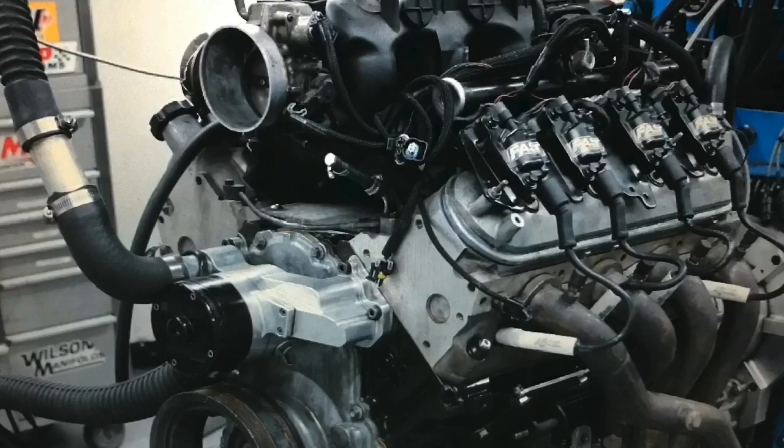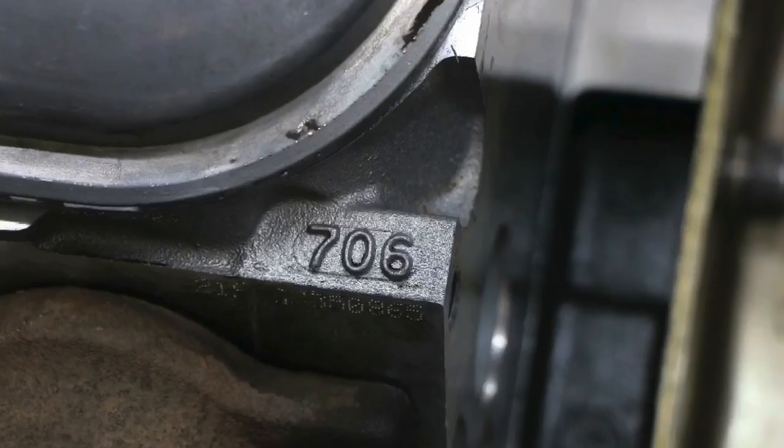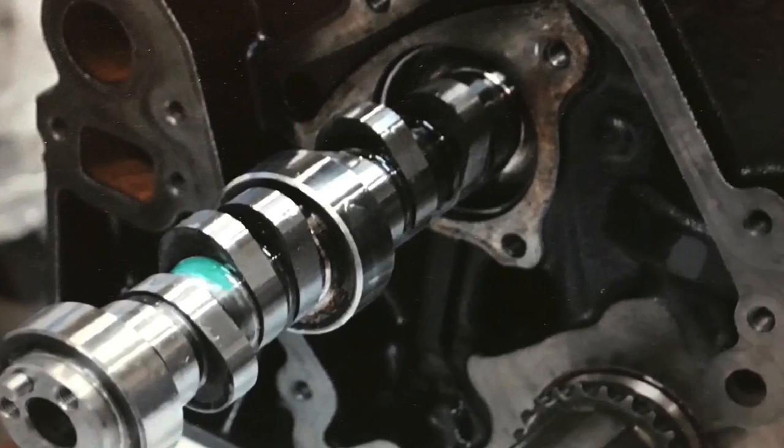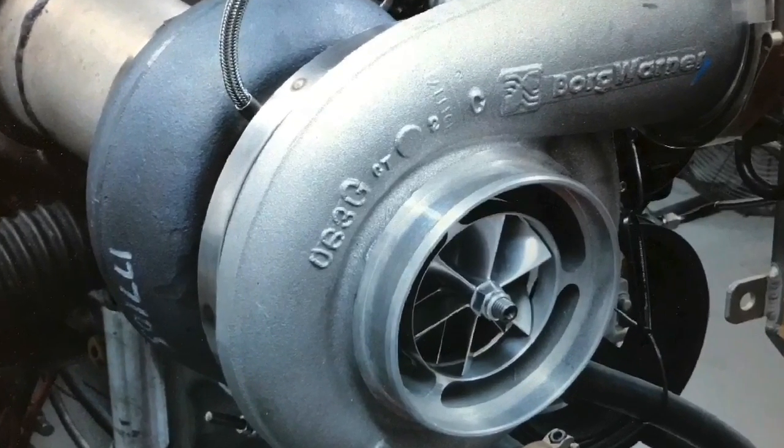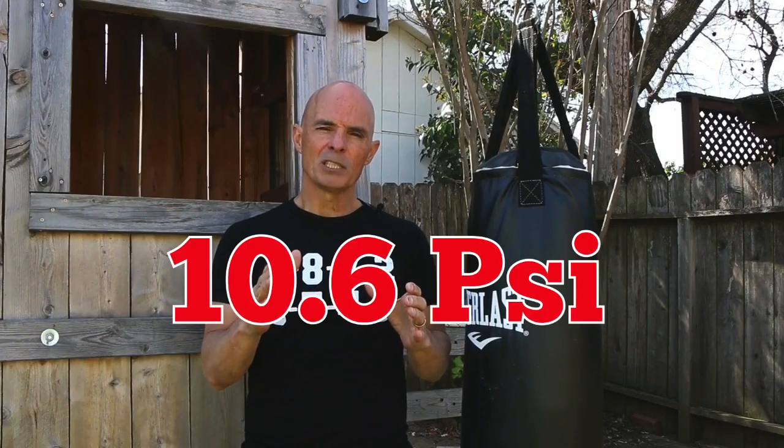Our test motor was a 5.3L LM7 with forged internals, but was otherwise basically stock — meaning it had a stock intake, stock heads, and stock camshaft. It was fed boost by a BorgWarner S480 turbo, and I purposely kept the boost level low to make the combination repeatable. I know you guys want pin-the-gate boost levels, but it's hard to make that combination repeat, even with no changes.